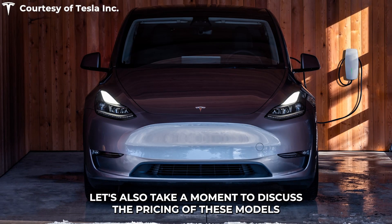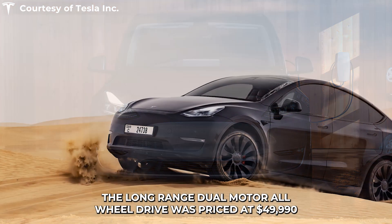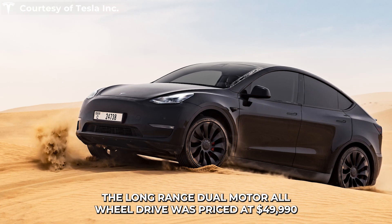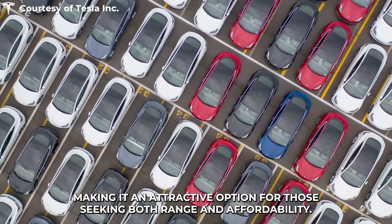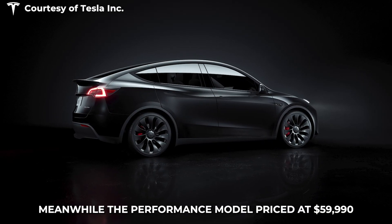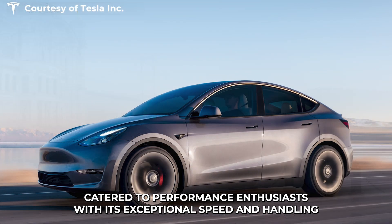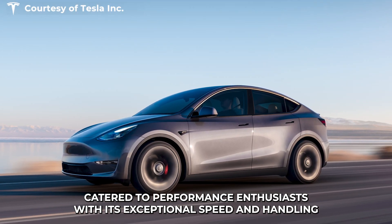Let's also take a moment to discuss the pricing of these models. The long-range dual-motor all-wheel drive was priced at $49,990, making it an attractive option for those seeking both range and affordability. Meanwhile, the performance model, priced at $59,990, catered to performance enthusiasts with its exceptional speed and handling.